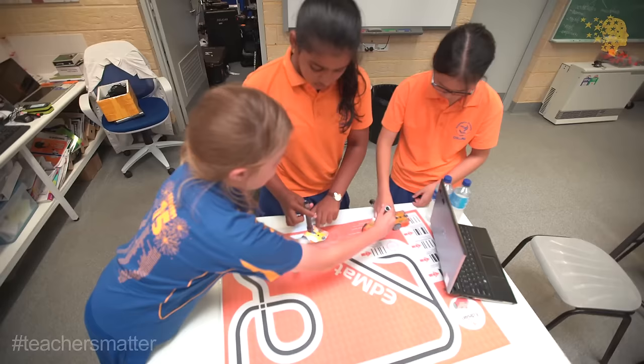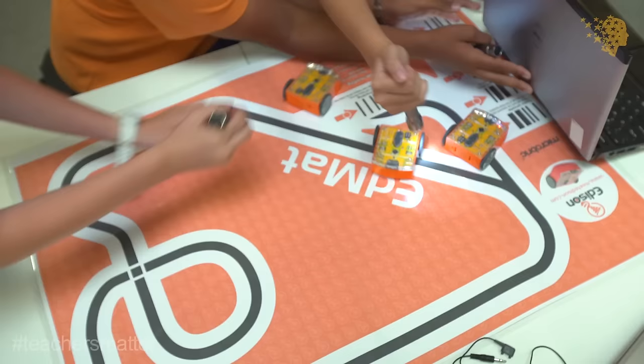This is the best STEM lab I've ever seen and I think the world's ever seen. Having a lab in the school, you can really bring in some rich experiences for them. You can talk the science and it changed the culture of the school.